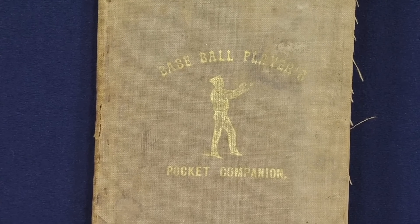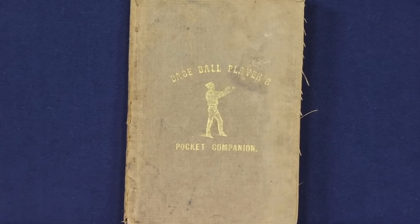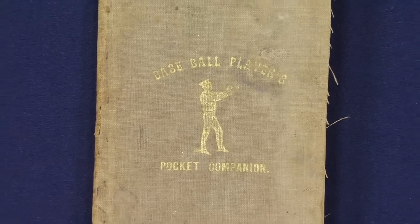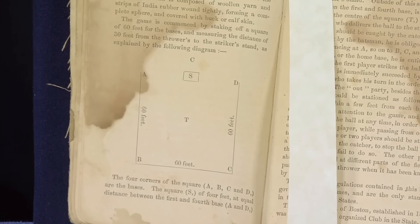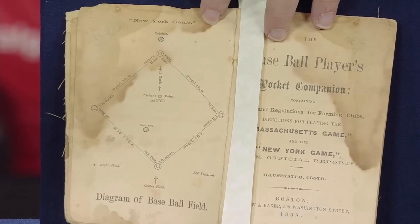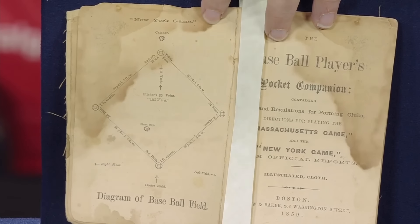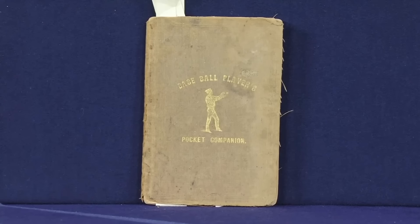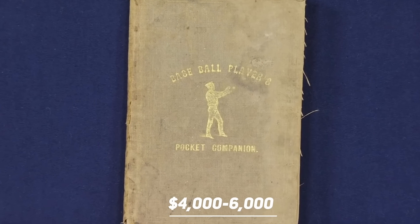The guest brought a Baseball Player's Companion of 1859. Her husband paid for a storage locker, and there were a lot of books there. The storage locker got damaged, but the book survived. The book is considered by historians and baseball enthusiasts as the most important old baseball book. It was carried by players in their pocket while playing in that era. It gives details about the rules and regulations of baseball, including the New York rules that helped it become the epicenter of baseball. At auction, despite the water damage, the book is estimated to be worth $4,000 to $6,000.